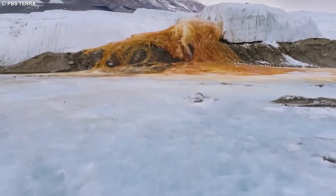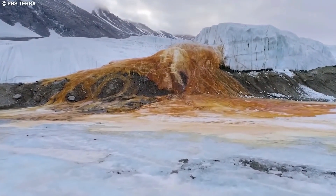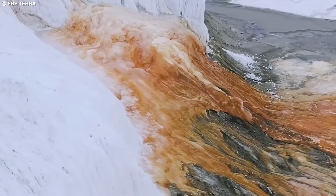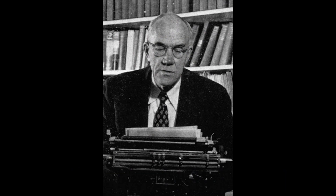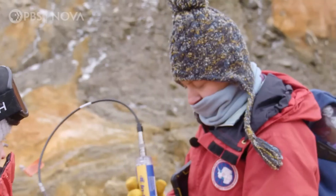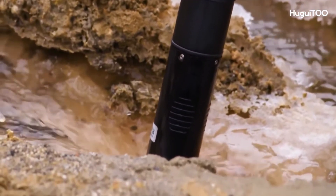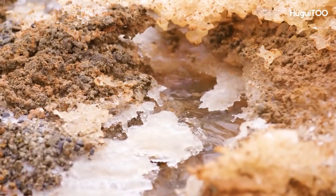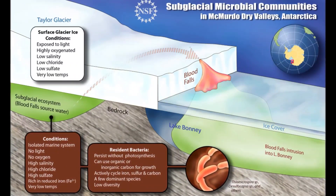In Antarctica, a red waterfall called Blood Falls has been discovered. Geologist Griffith Taylor first documented it in 1911, and the color was initially believed to be due to red algae. However, it was recently discovered that the water comes from a subglacial lake rich in iron and salt. The water is expelled under pressure and oxidizes on contact with oxygen, which gives it its red color.